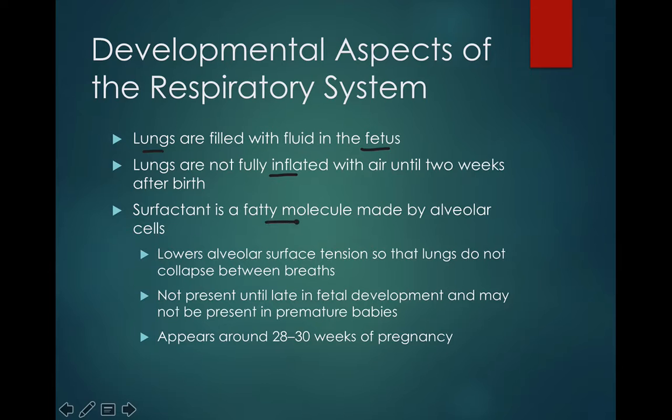Surfactant is a fatty molecule that's made by the alveolar cells. We talked about surfactant in a couple of the other videos — how it forms a little bit later on during development. These are not present until fetal development is at the very, very end, and it may not be present among premature babies. When people say that the baby's lungs haven't been developed yet before birth, it usually means that the surfactant hadn't been laid down. It can happen anywhere between 20 and 30 weeks, sometimes not until a little bit later as well.